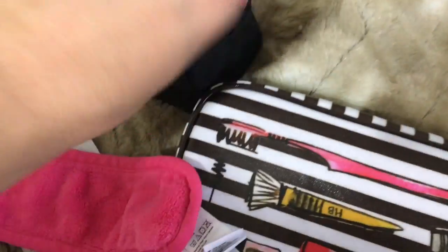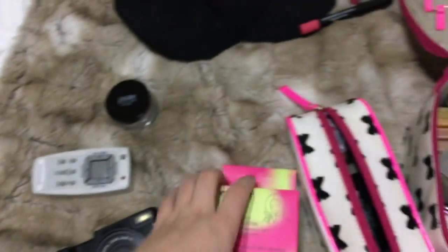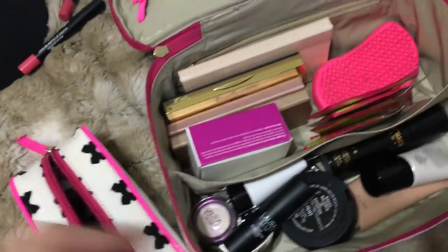This will go in my carry-on. My brush goes with my skincare stuff. I have about ten of something in here and I'm just going to take a handful — I'll bring four.